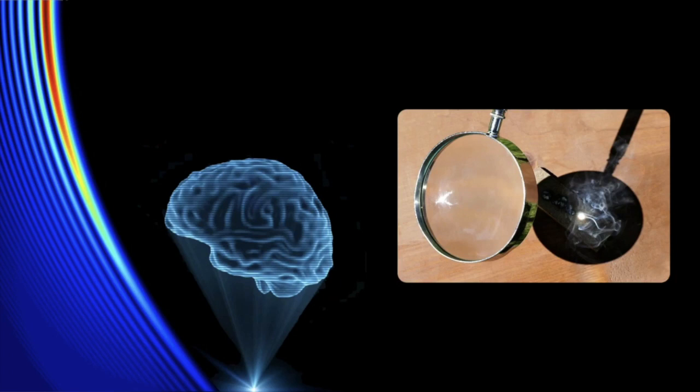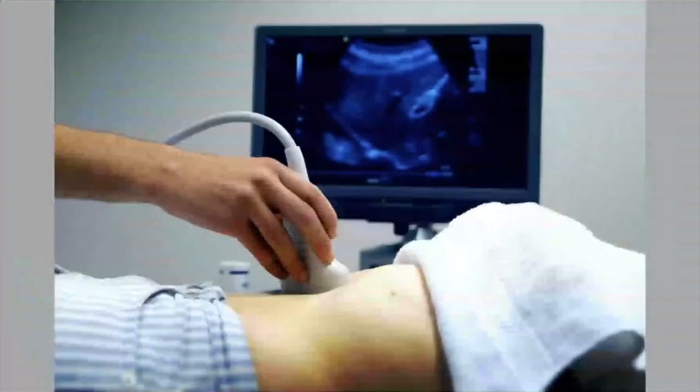Waves are wonderful things — we can create interference patterns to produce really complicated structures, such as 3D light holograms. However, light, even though well-suited for remote energy delivery, is not well-suited for brain stimulation. We're all familiar with optogenetics, but light does not penetrate well through biological tissue — it's absorbed and scattered rapidly, related to its wavelength.